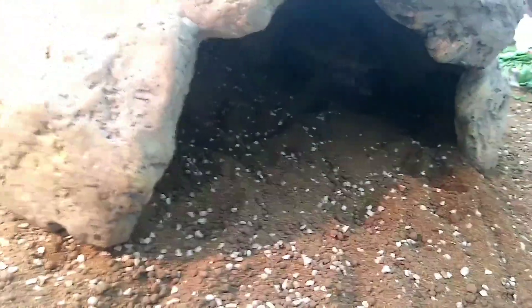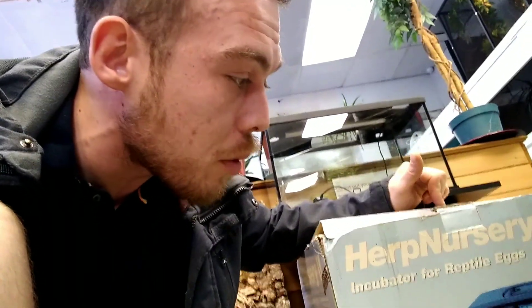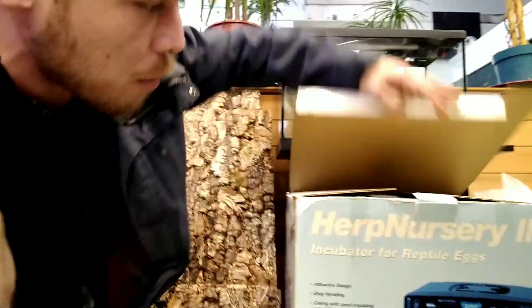If we do get any baby tortoises, or eggs, this is what we're going to use — the nursery incubator. I don't think you can buy the Lucky Reptile ones brand new anymore, but ExoTerra have taken on this design so you can get it from them. In my opinion this is the nicest looking one, but probably second best. Zoomed make another one with humidity control — I'll put a picture of it up. This one just does temperature. We'll get it out and have a good look.